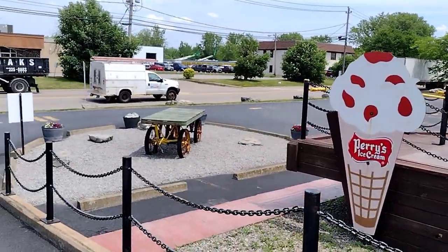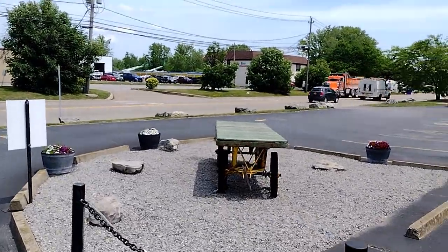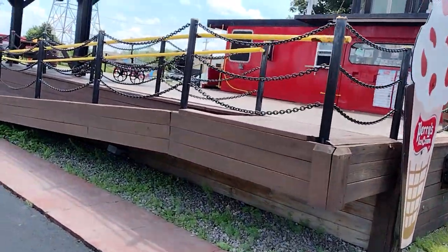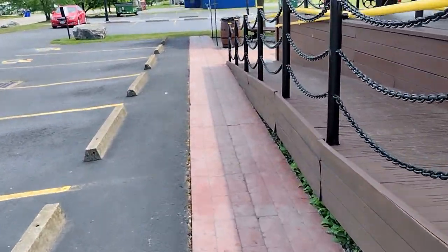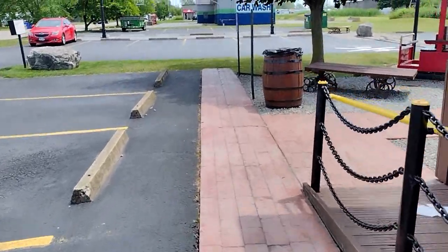And then we're going down here, you can see more of the carts that they have. There's a little walkway and I'll walk you up onto the deck.